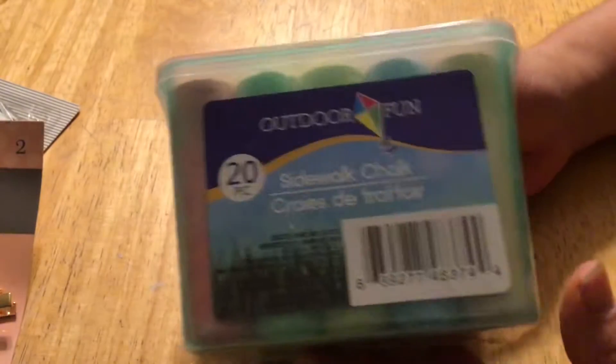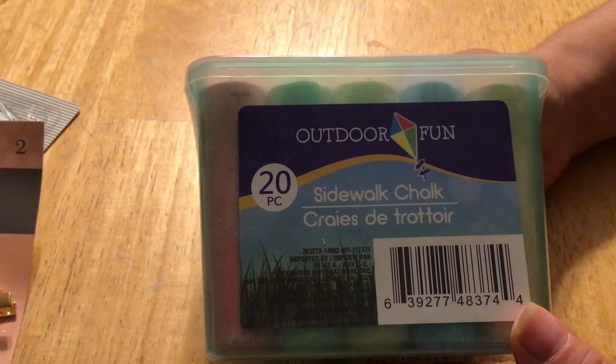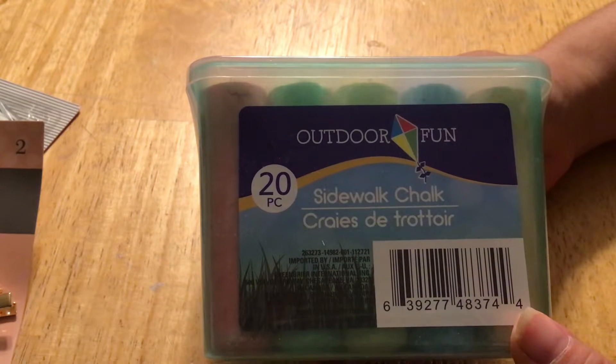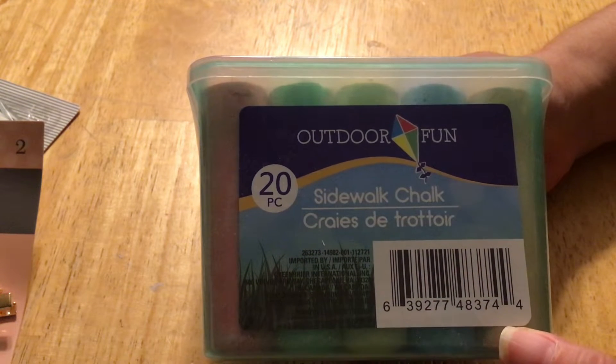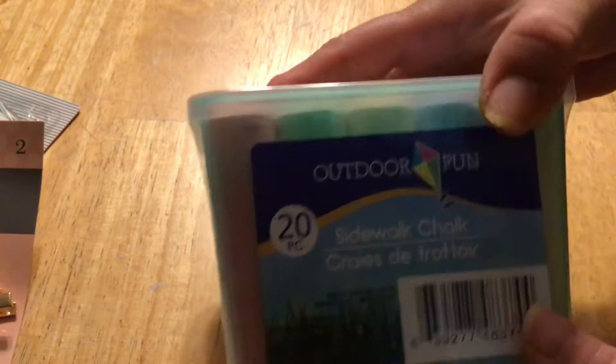Got some chalk — this is not for a child. I saw somebody use it kind of like a tracer: you put it on the back of something and then use it to transfer the chalk onto something else. I wanted to experiment with that, so I got that.